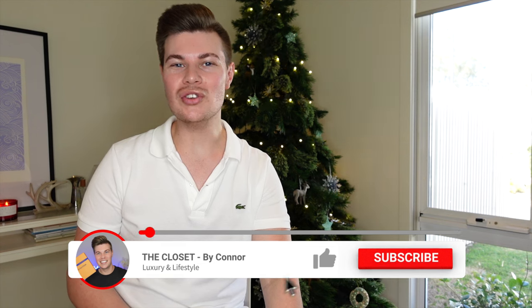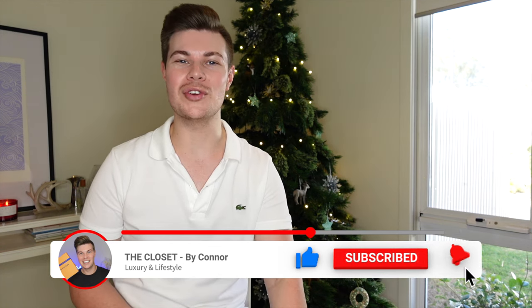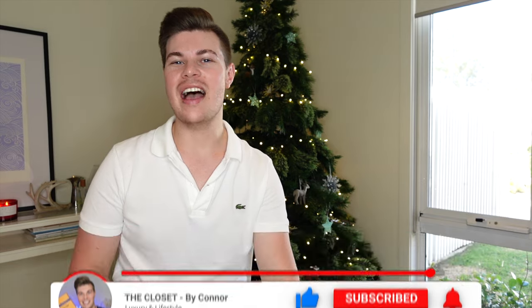Hey everyone, I'm Connor and welcome to my channel The Closet. If it's your first time here, I like to talk about all things luxury. If that's something you're into, I'd love it if you could hit the subscribe button and the bell button so you're notified when I bring out new videos.